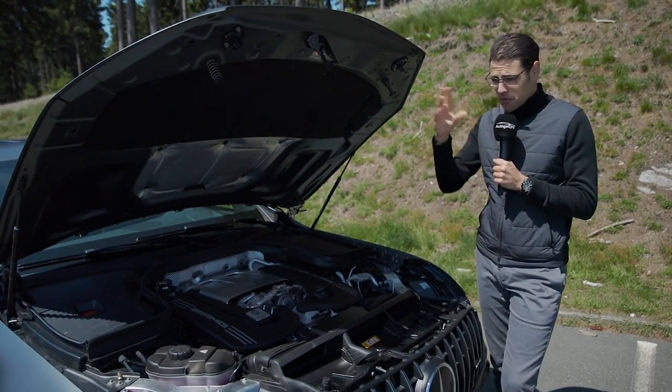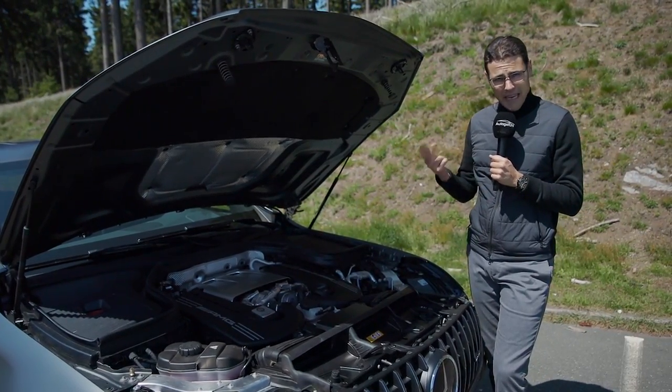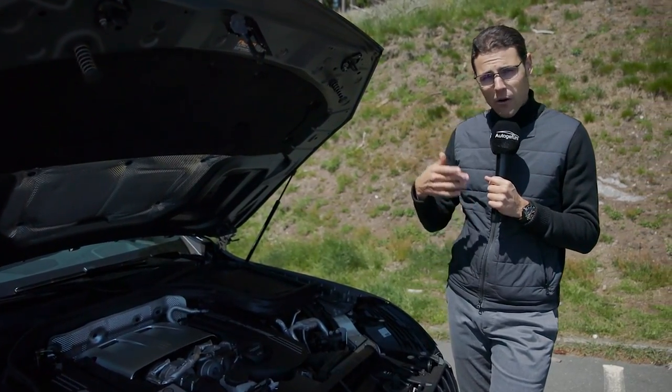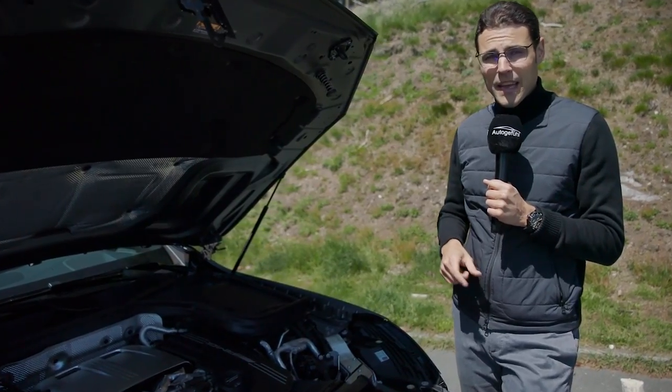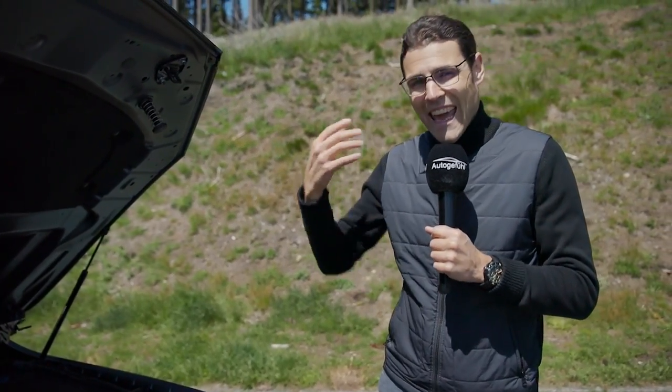In general, there are also different engines available for the GLC family: four cylinders, six cylinders, and eight cylinders, both petrol and diesel. The smaller petrol four-cylinder will now also get the mild hybrid system, and there will also be a true plug-in hybrid version and a fuel cell version too. So a really wide variety of engine choices.